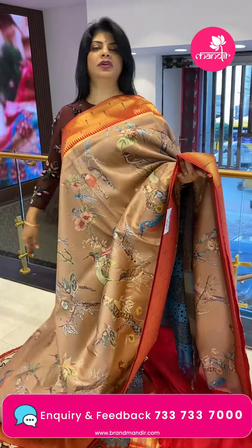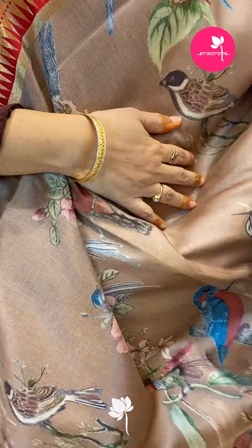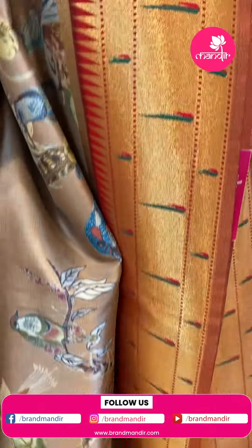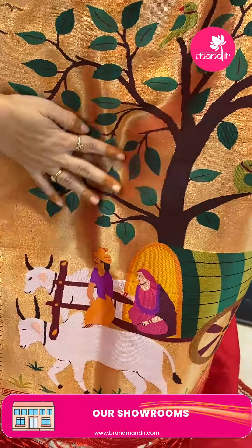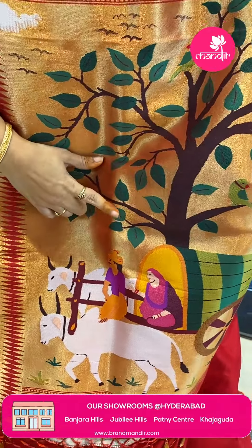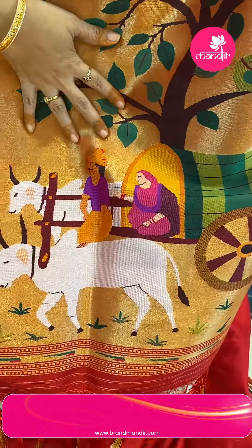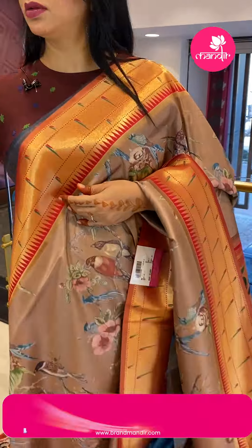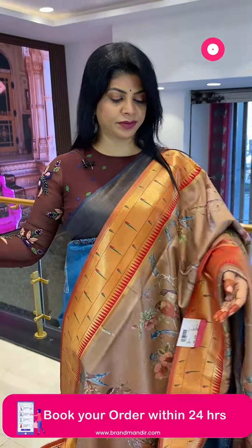Next saree — brown and red semi-Benarasi silk saree with birds, stems, and leaves. The border has triple money arch with zari and zigzag temples in contrast. The blouse is contrast plain with border. Saree price details — saree code HS692.